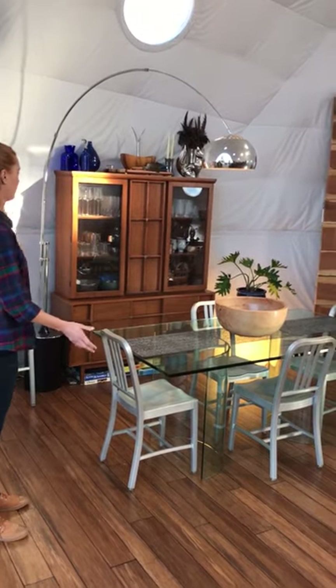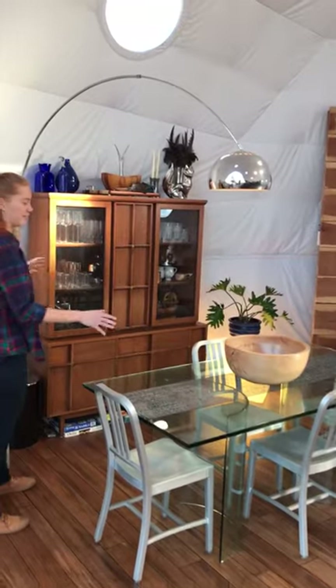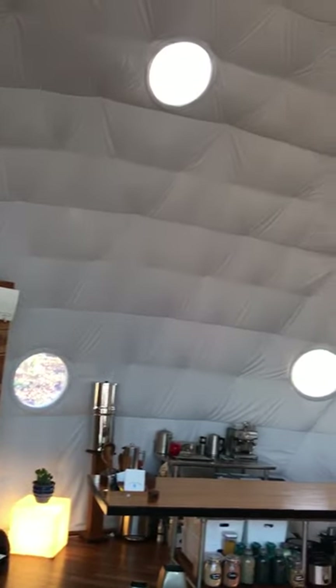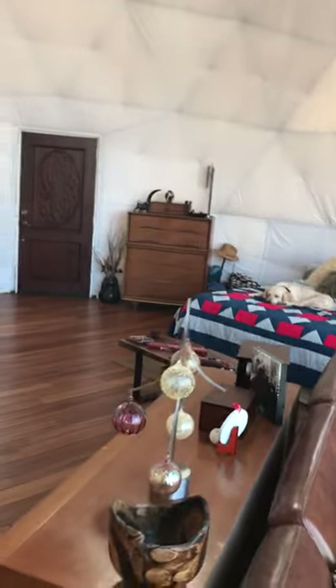We've got our dining room and an awesome light here that really lights it up at night, because we're all about ambient lighting here. We don't really have anywhere to hang lights because we have insulation, but we're making it work. It really lights it up at night, and there's not really a need for much light because as you can see there's a lot of natural light in here.